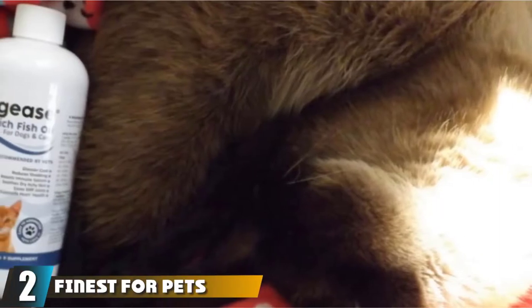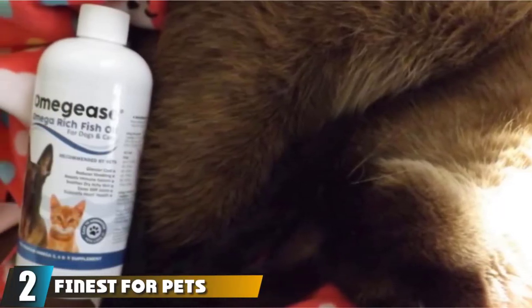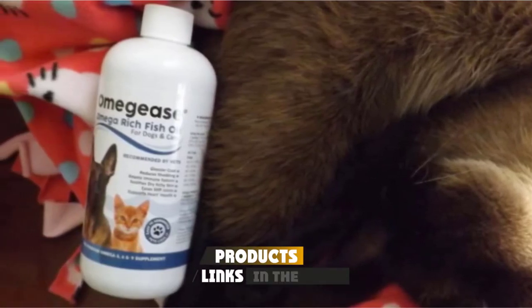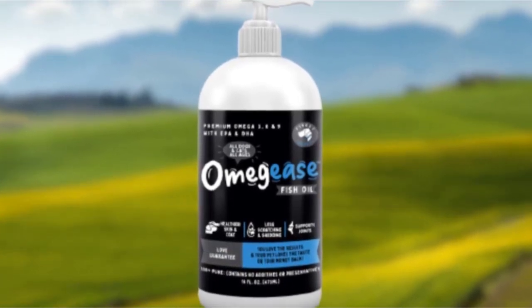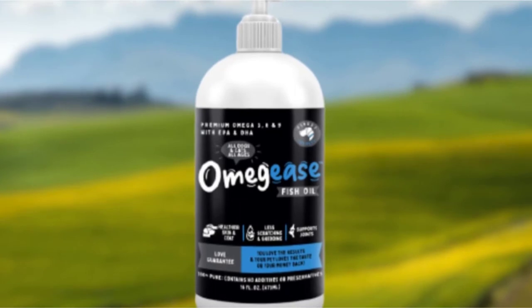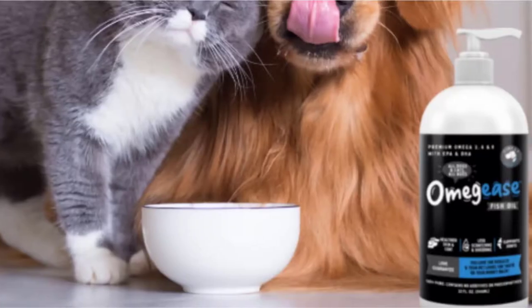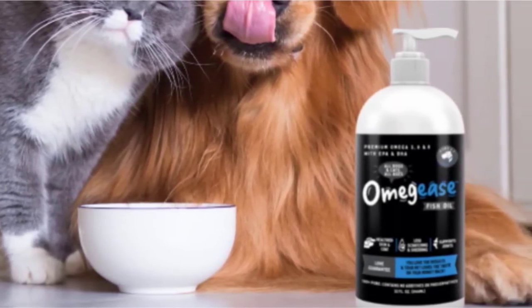Moving on to number 2, Finest for Pets Omgis Omega Rich Fish Oil. Omgis was formulated by dog-loving pharmacists who had a golden lab that had been suffering from stiff and painful joints for a long time. Instead of relying on pharmaceutical products that only mask the pain, he devised an all-natural formula to help his golden recover from its condition — the result being the Omgis Omega Rich Fish Oil.